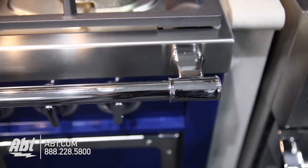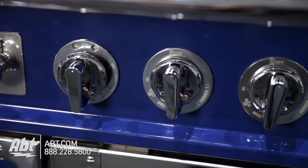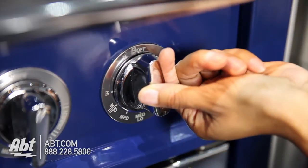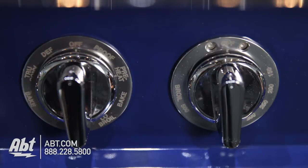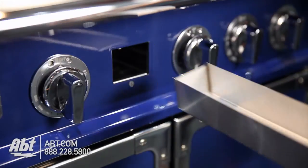Below the burners is a polished chrome towel rail and eight polished chrome die cast knobs. Four are burner knobs with guides that help easily identify burners, one controls the griddle temperatures, two control oven temperatures, and one controls the oven functions in the larger oven only. There's also a griddle trough that's easily removable for cleaning.